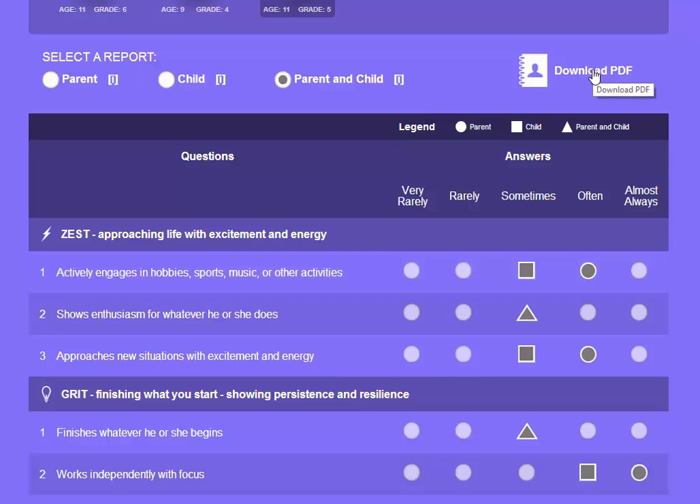At any time you can download your answers in a PDF so you can reflect on them later or start a conversation with your child. We hope that you get a lot out of the learning habits component of our educational checkup. Building these character strengths is an important part of your child's learning at home and in school, and we hope this tool will help fuel important conversations with your child about learning habits.